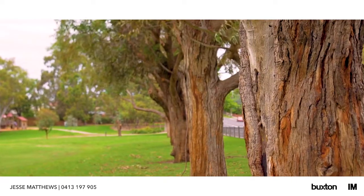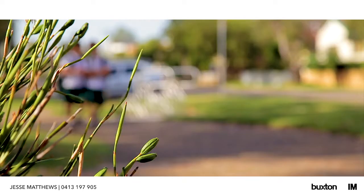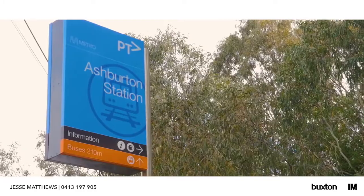Only a short walk to Summerhill Park, Ferndale Trail, Ashburton Primary School, Rowan Street Kindergarten and Ashburton Village and Train Station.